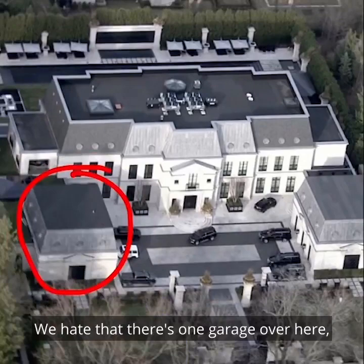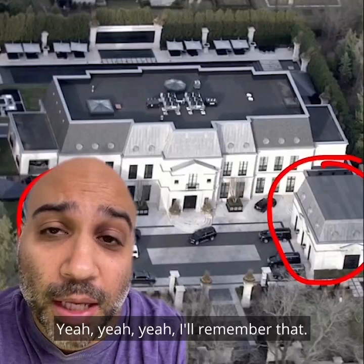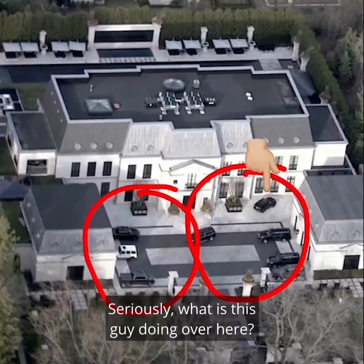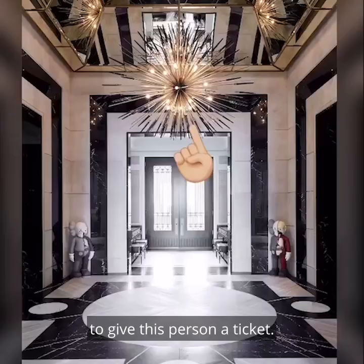Here's what we hate about this house. We hate that there's one garage over here and one over here. I don't want to have to think about which way I need to go and park every time I come home. Oh, the Bentley is in the left garage — yeah, I'll remember that. As you can see, it's total chaos in this driveway. Seriously, what is this guy doing over here? This isn't a spot. Drake needs his own police department to give this person a ticket.